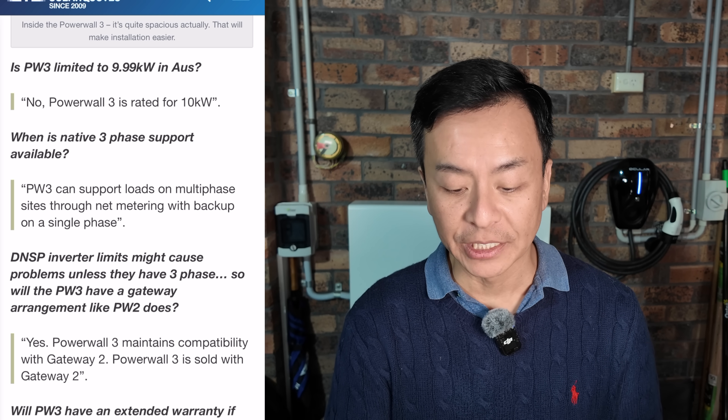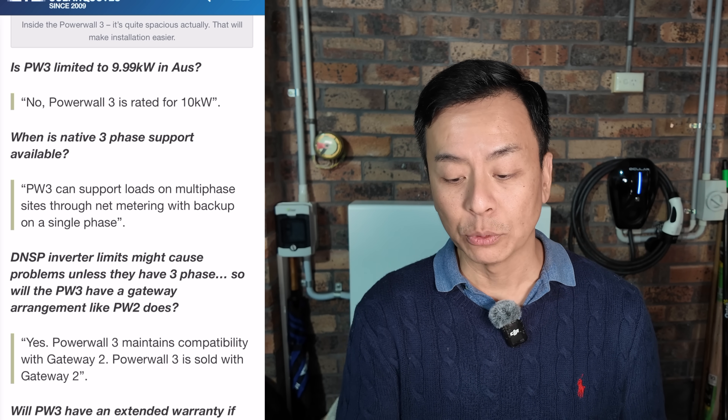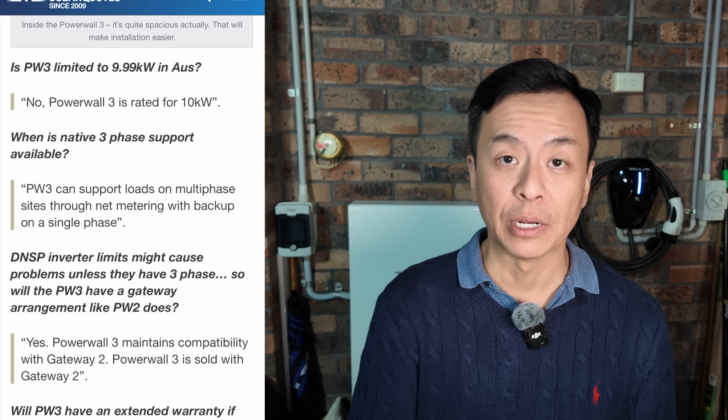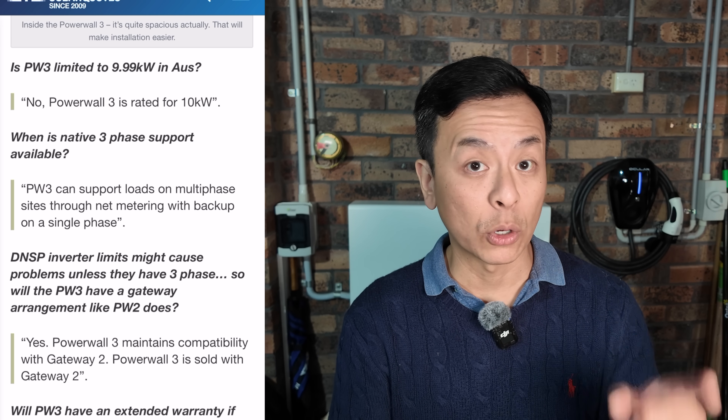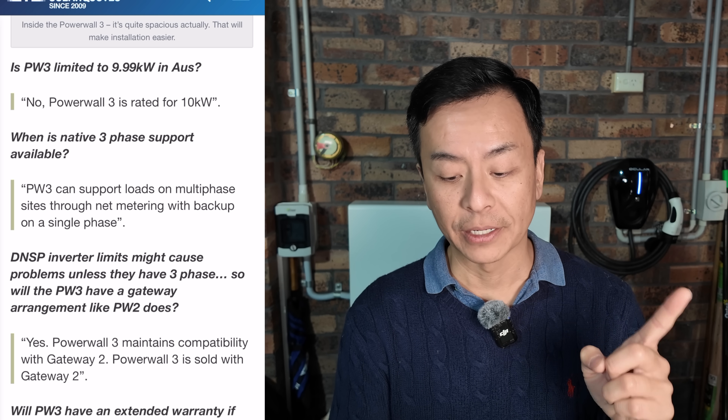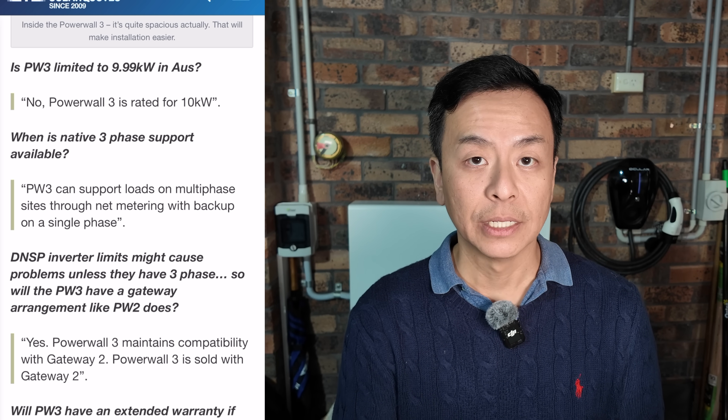Does Powerwall 3 support bi-directional charging with an EV? No, it does not. Does Tesla support Powerwall 3 for off-grid? It has a grid-forming inverter and can provide backup protection for an extended period in grid-tied applications, so off-grid applications may be supported in the future. The next important question: when is native three-phase support available? Powerwall 3 can support loads on multi-phase sites through net metering — which is what I'm currently doing with my Powerwall 2 in my three-phase environment — with backup on single-phase. Importantly: Powerwall 3 does not support true three-phase backup.